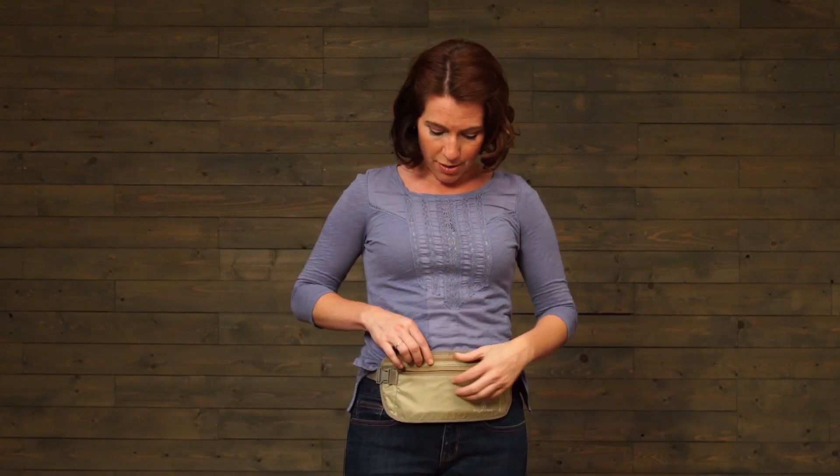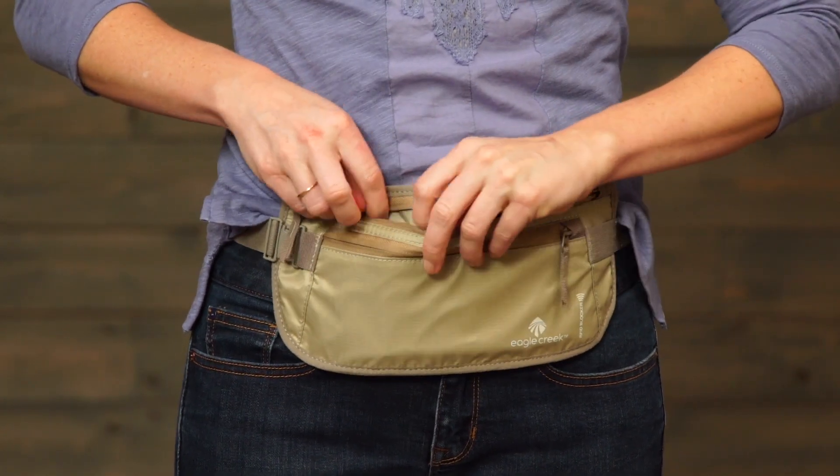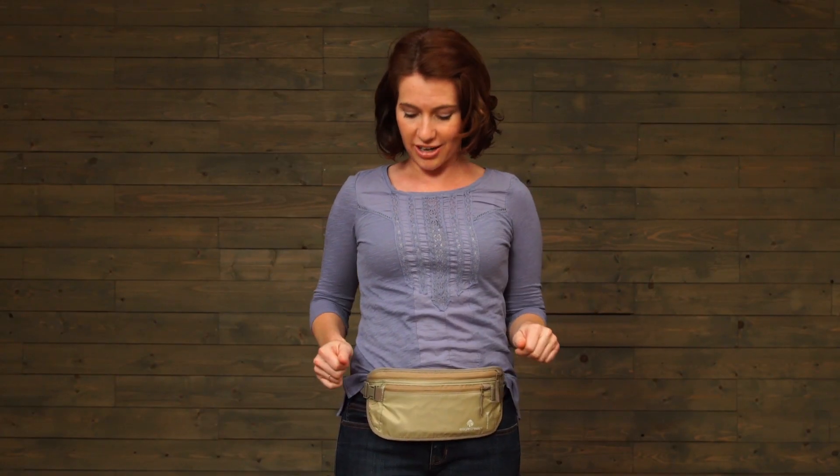On the Money Belt you have a front pocket and then inside there is a divider that has two slip pockets. Great for organizing passport, cash, and credit cards.